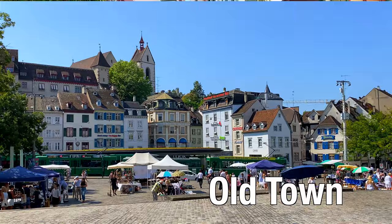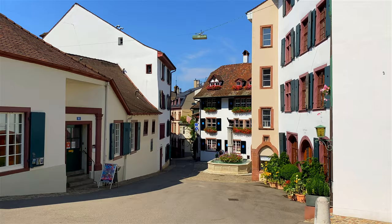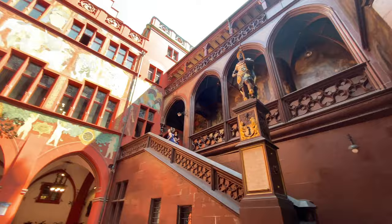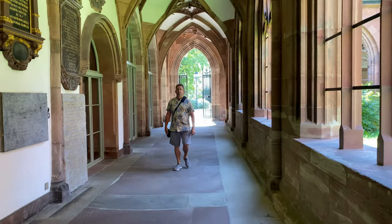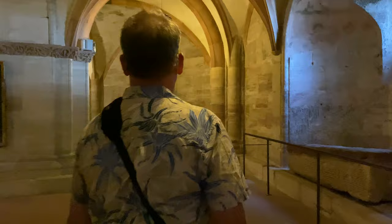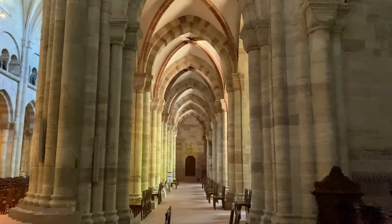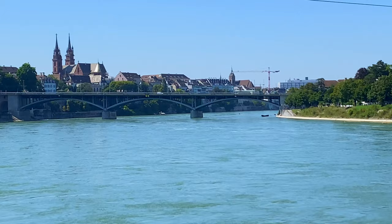Basel has a gorgeous old town and taking a walking tour is a must. Start at the red facade of City Hall and make your way around the cobblestone streets as you get lost in the historic alleyways. Basel Minster was built between 1019 and 1500 in the Romantic and Gothic styles. It is one of the most recognizable landmarks in the city with its two towers standing tall over the River Rhine.